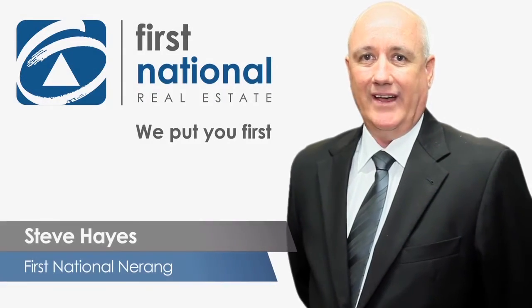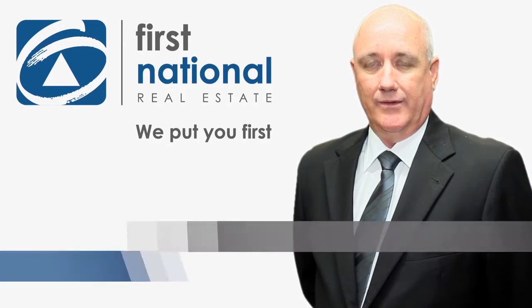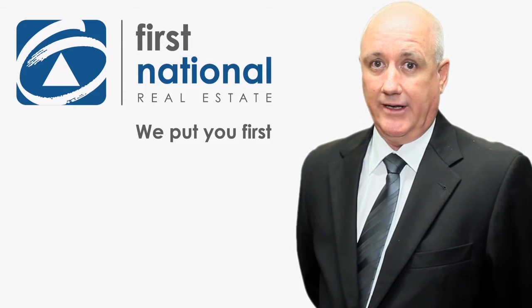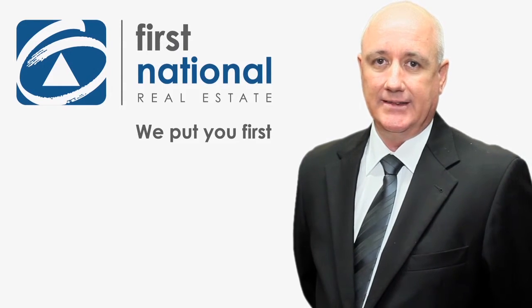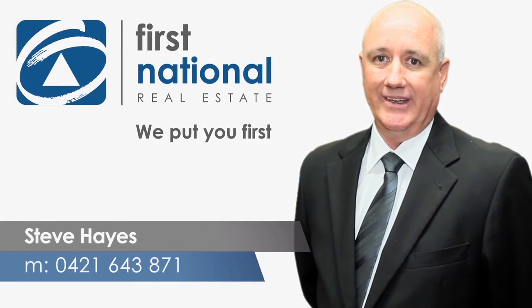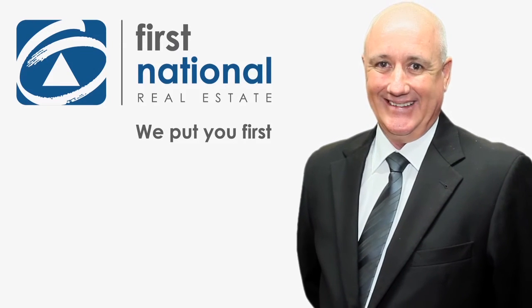Hi, I'm Steve Hayes from First National Narang. Thank you for taking the time to view the video on this property. If you have any further questions or you would like information on any of our other listings, please don't hesitate to call me on 0421 643 871. I look forward to hearing from you. Have a great day.